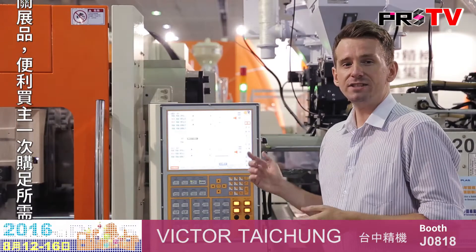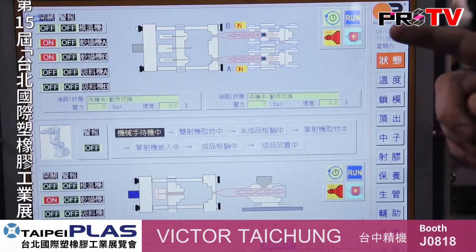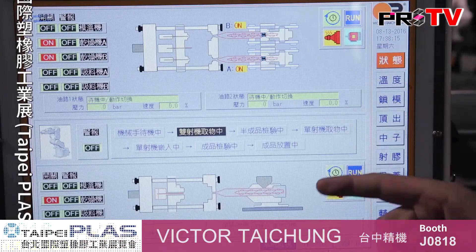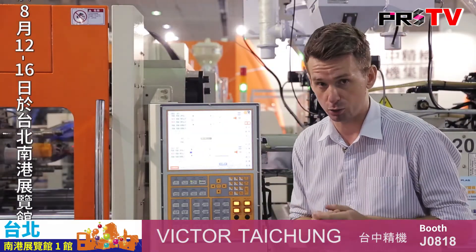Here you can see from this control panel I can easily monitor and operate all three parts: the dual color injection molding machine, the robotic arm, and also the single extruder machine, making this a complete closed loop turnkey solution.